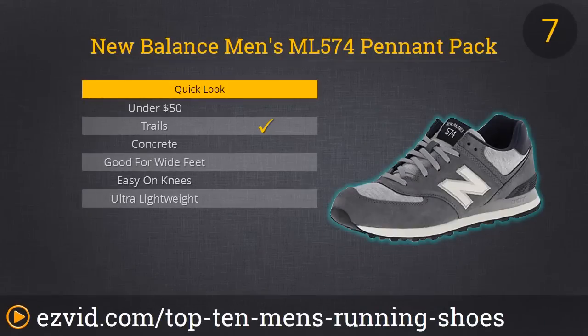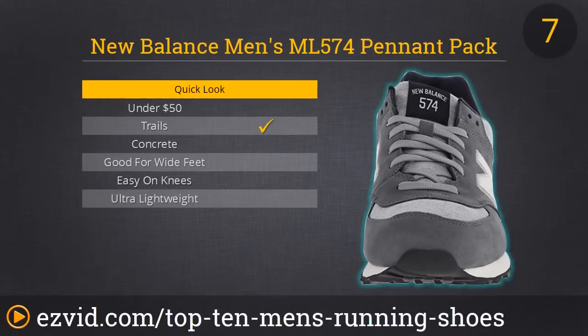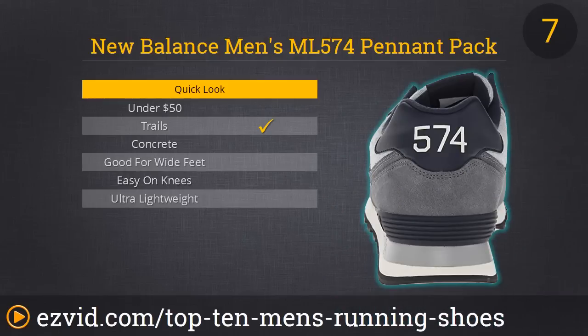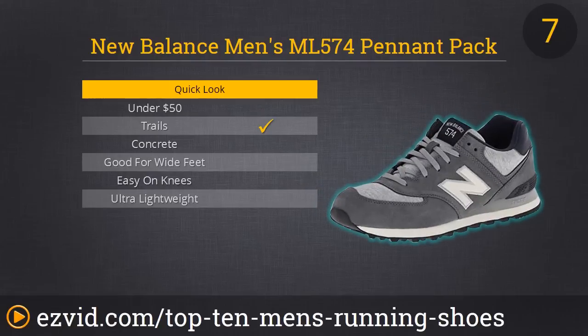At number 7, we have what we call a hybrid style running shoe. This is a shoe for casual runners, not serious runners — people that want to run every once in a while, but also want a pair of shoes they can wear in public that match their outfits. New Balance is known for making very comfortable shoes, and the ML574 is no exception. However, the body of the shoe is made with suede and it's not very breathable, which is why we don't recommend this for serious runners, just casual runners.